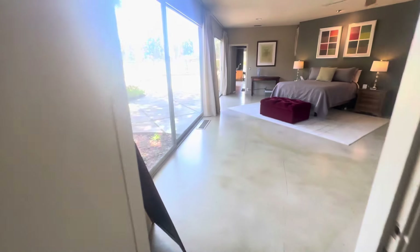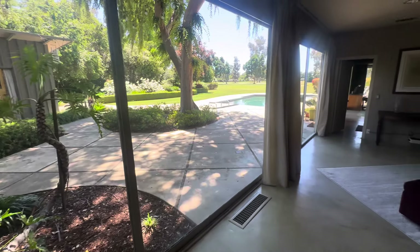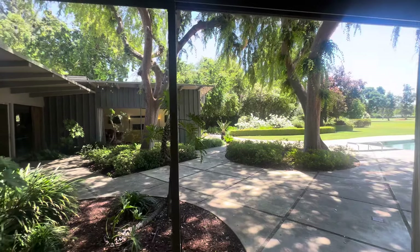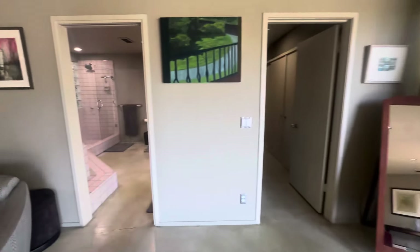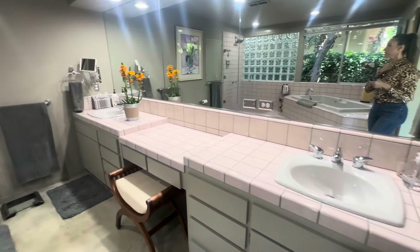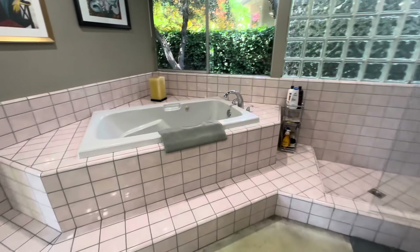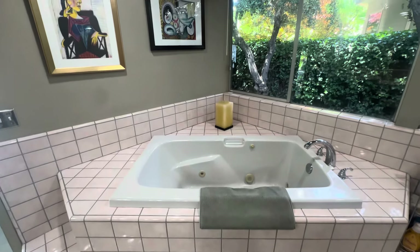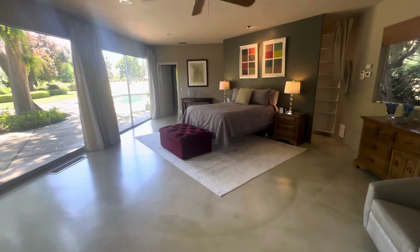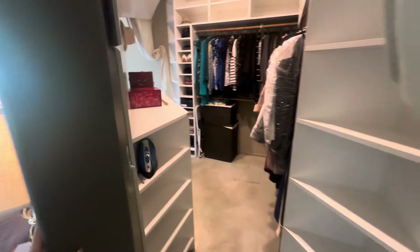The primary suite has views of your backyard, golf course, and mature landscaping with beautiful trees. Moving into the primary ensuite, you have a double vanity, a sitting area, recessed lighting, a standing shower, and a jetted soaking tub, along with views of the other side of the property. The primary closet is behind the bed so you can walk right through.